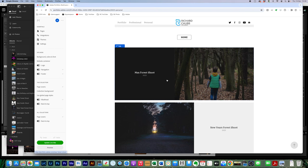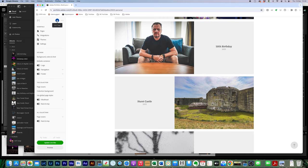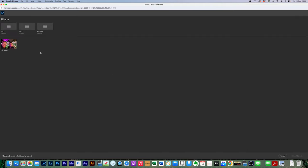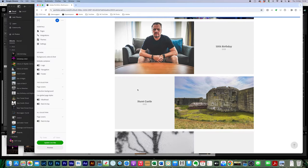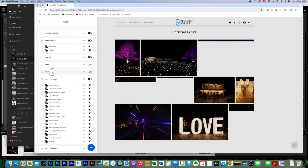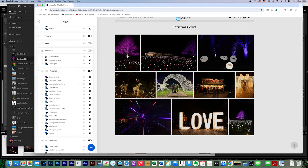In Lightroom mobile/cloud the Christmas 2023 album appears, and once the images have come through I drag it into the 2023 section. Then on my Adobe Portfolio website I add a page, add a Lightroom album, click 2023, select Christmas 2023, and import that album. It drops into the right folder — Christmas 2023 with 10 images. I add page info with the camera used — R6 and iPhone — then update the live site.